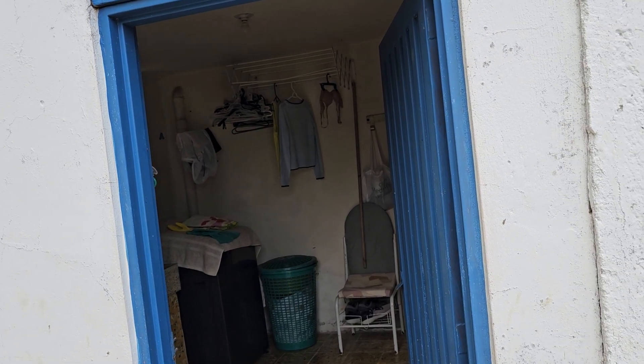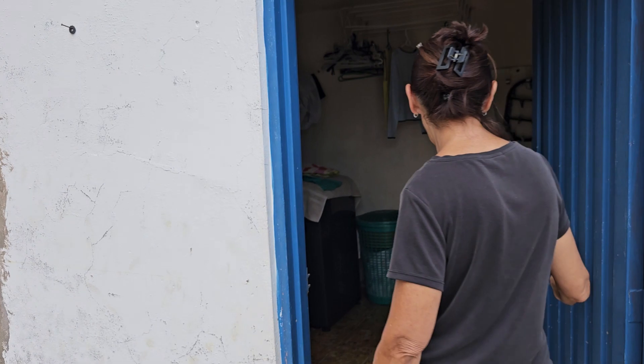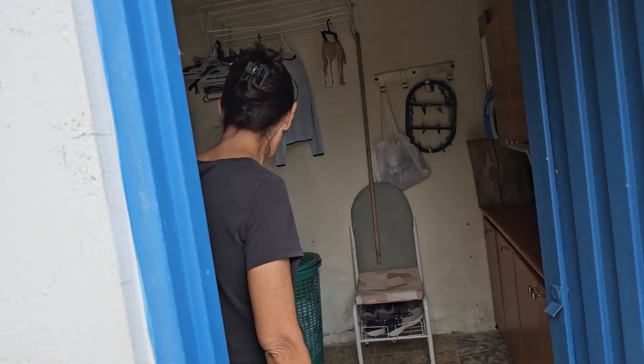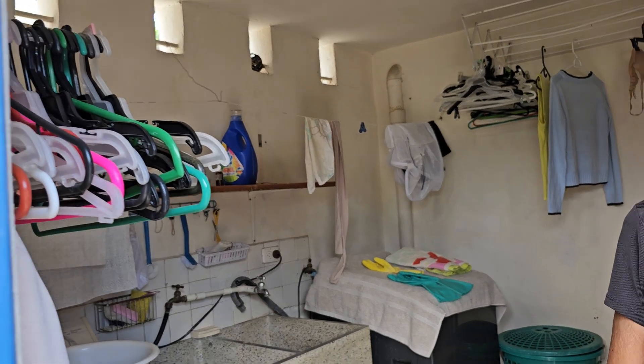I have things from my daughter here because she is remodeling in Medellín and I have it stored here. This is the laundry room — gotcha.